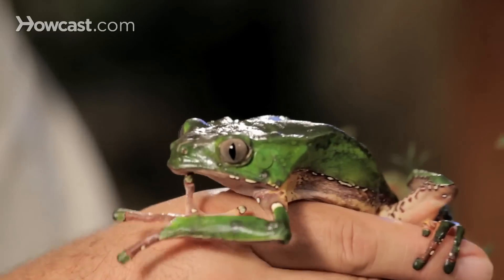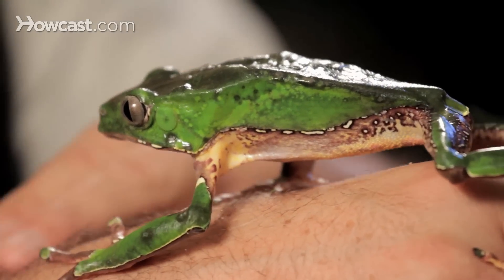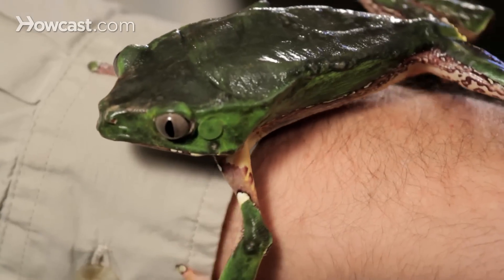How does he do that? Well, he's got these huge glands behind his eyes and they secrete a waxy substance. If you see him first thing in the morning, what he's doing — if you kids out there ever went to the beach, you know what mom does to you at the beach, right? She lathers you up with SPF to get the sun rays off of you. Well, that's what this frog does every single morning. He rubs his arms and his hind legs across those glands and covers every millimeter of his body with a waxy substance.